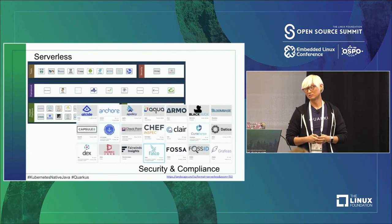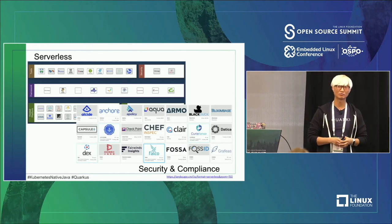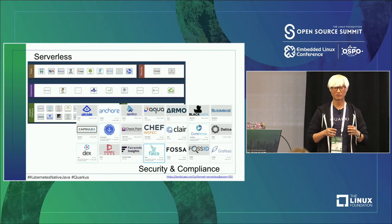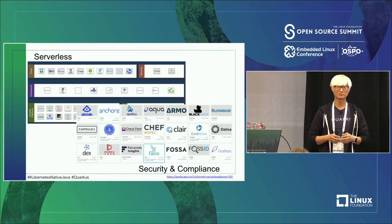There are also a lot of security compliance issues. Whenever you design or develop microservices architecture, you always need to think about security — how to authenticate and authorize your microservices APIs. As part of DevSecOps, you always think about how to integrate security capability as part of your DevOps pipeline.